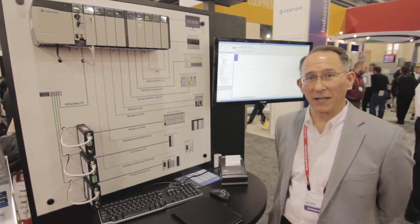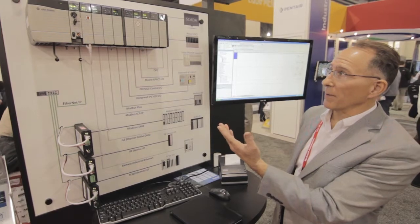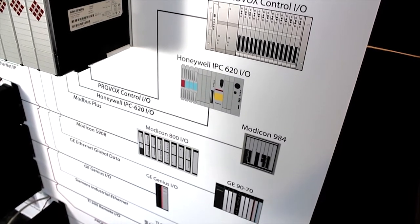Hi, this is Ken Rothman with ProSoft Technology, and I'd like to tell you about our migration pedestal. Here, we're helping Rockwell Automation, with their ControlLogix system, connect into older DCS and PLC I/O systems.